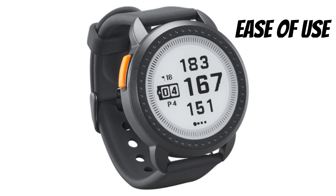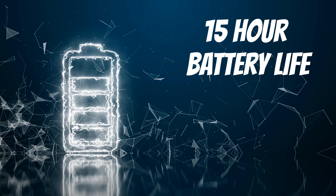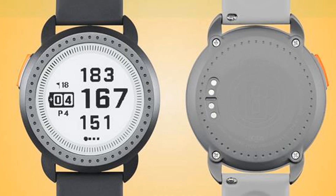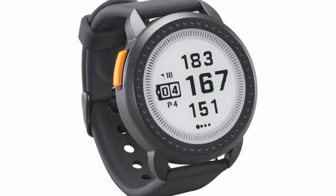When you combine the ease of use and the price point, the Ion Edge is in our opinion a steal at $150. The watch offers long battery life with 15 plus hours and additional benefits such as a new touchscreen display, green view with movable pin placement, dynamic green mapping where front and back distances are shown based on a golfer's line of play, a shot distance calculator, and the ability to get up to six hazard distances per hole.